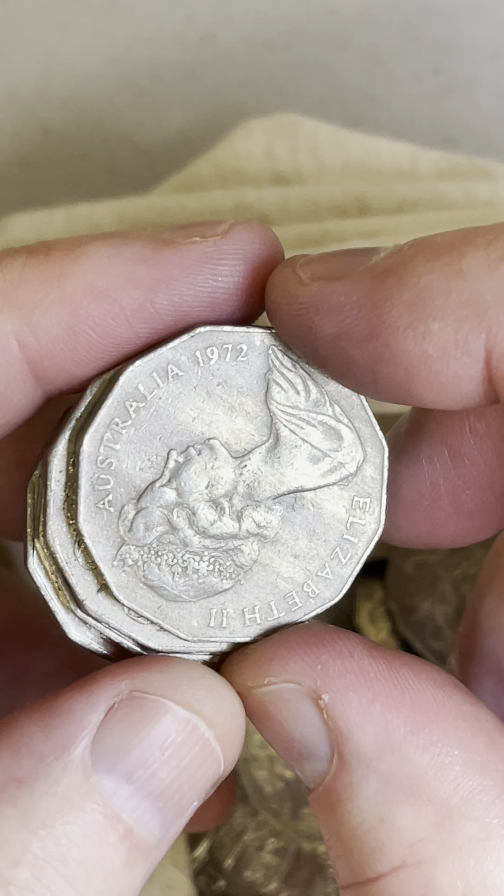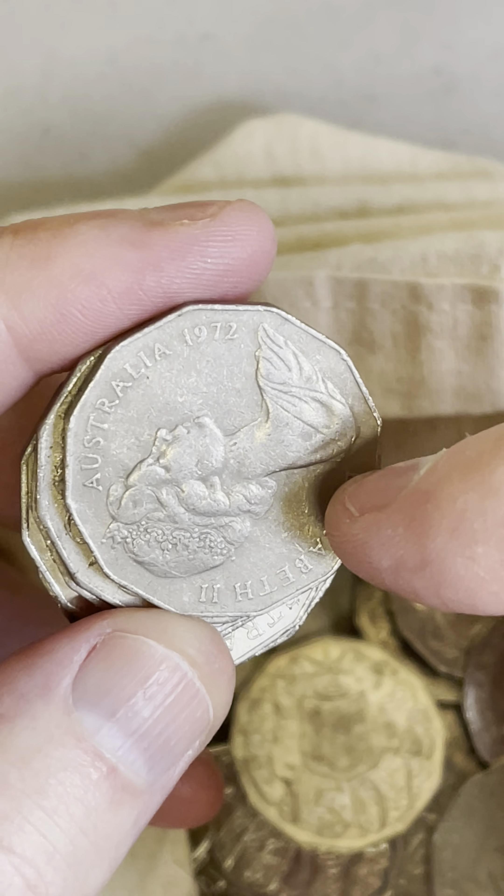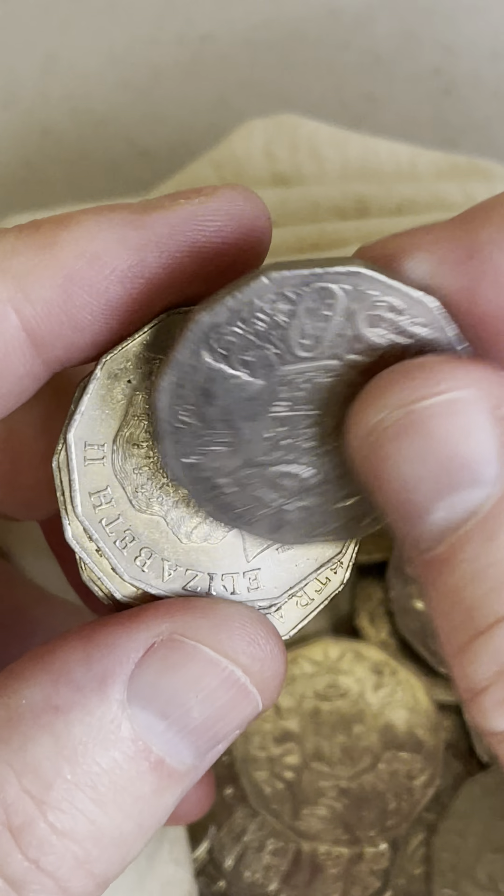1972 — it's a little bit of a lower minted year. 5.6 million of these were minted, so $1.35 to $35 are some recent selling prices on that particular coin.